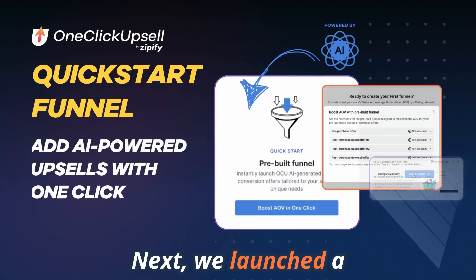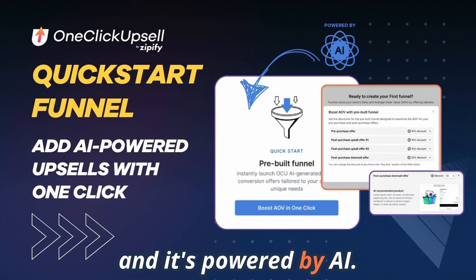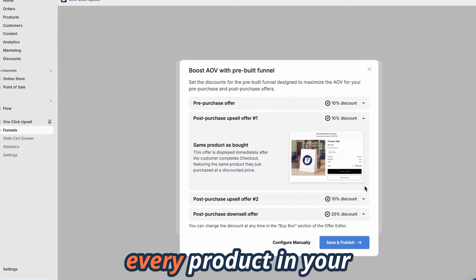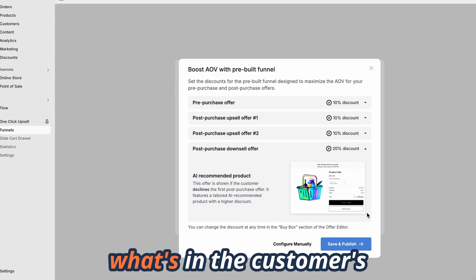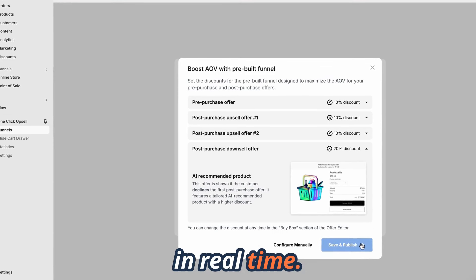Next, we launched a new quick start funnel for one-click upsell and it's powered by AI. This pre-built funnel lets you add personalized AI-generated upsells for every product in your store with just one click. OCU's AI analyzes your store shopping data and what's in the customer's cart to make personalized recommendations in real time.